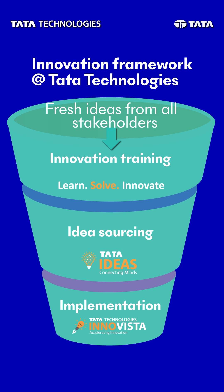First, we prioritize upskilling through training programs with our innovators. Then, we harness the power of collaboration, sharing ideas and working as a team. And lastly, we turn all our planning and effort into reality through our implementation framework.